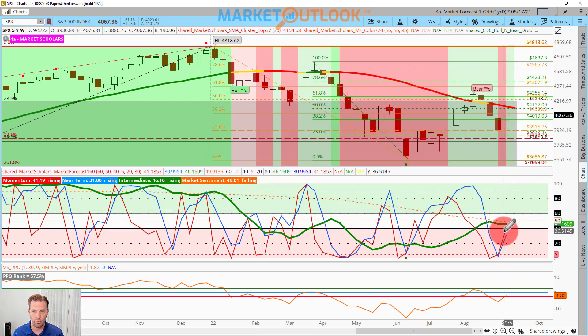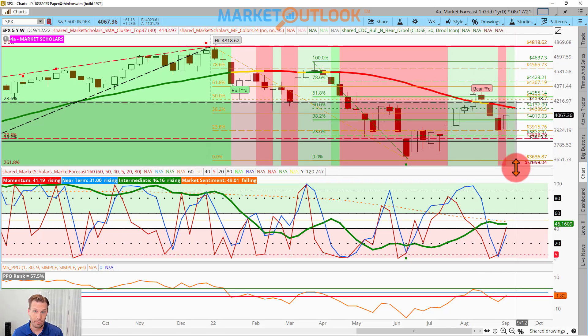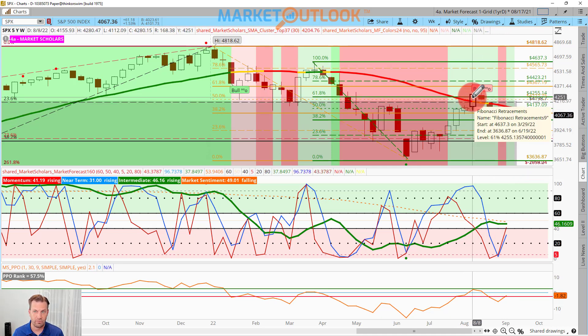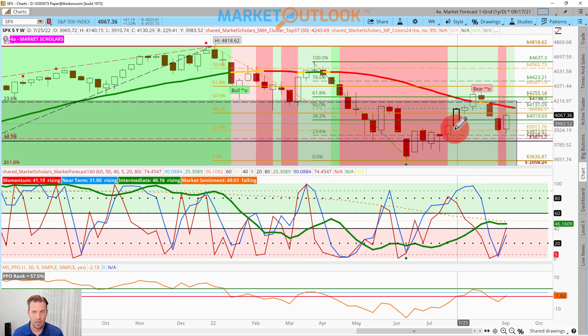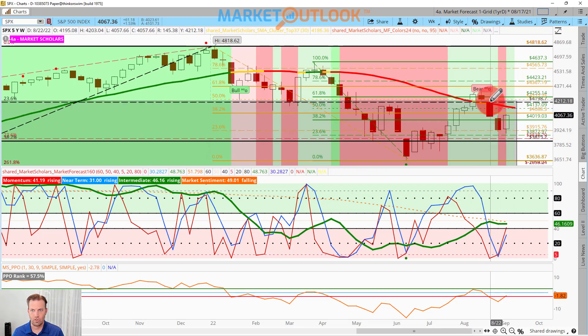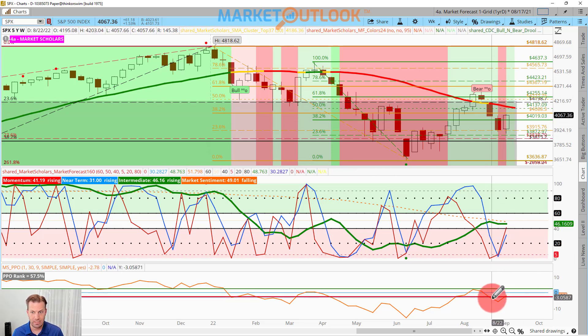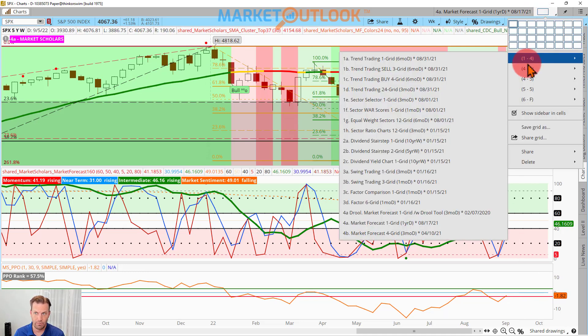Looking at the PCE index — the core PCE, which doesn't include energy or food — you notice it never goes negative. When it does, it's recessionary and very brief. We've gone parabolic here with the highest month-to-month growth levels in a long, long time. Unless we get some negative numbers to get back to trend-line growth, we'll stay at these higher parabolic-level prices. That's going to be the big market driver next week, so we need to really follow through with this bullishness.